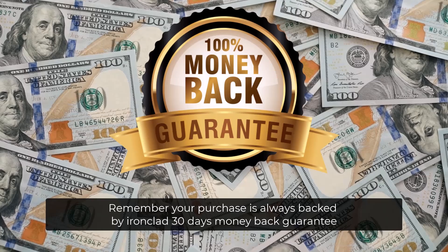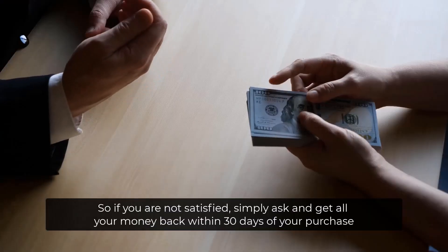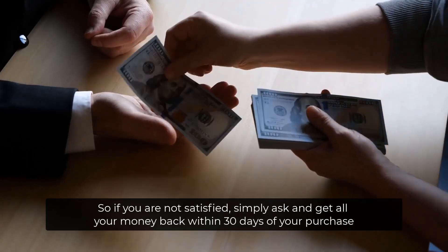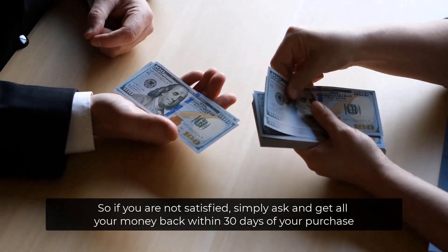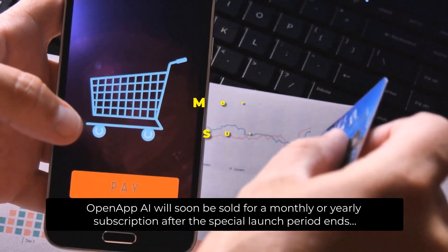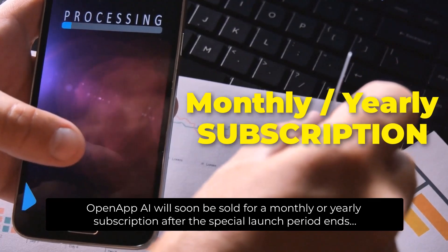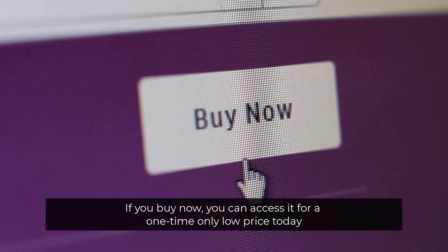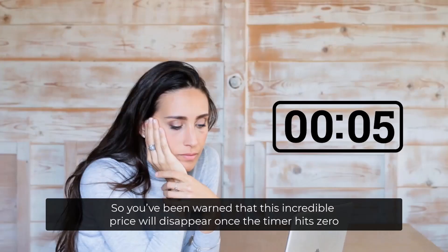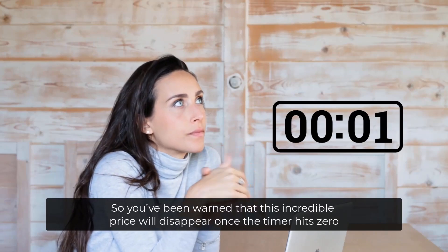Remember, your purchase is always backed by our ironclad 30-day money-back guarantee. So if you're not satisfied, simply ask and get all your money back within 30 days of your purchase. Here's a fair warning: OpenApp AI will soon be sold for a monthly or yearly subscription after the special launch period ends. If you buy now, you can access it for a one-time only low price today — this incredible price will disappear once the timer hits zero.